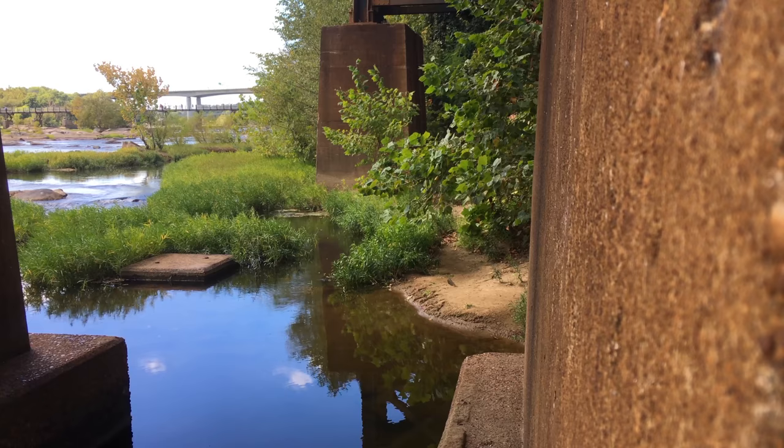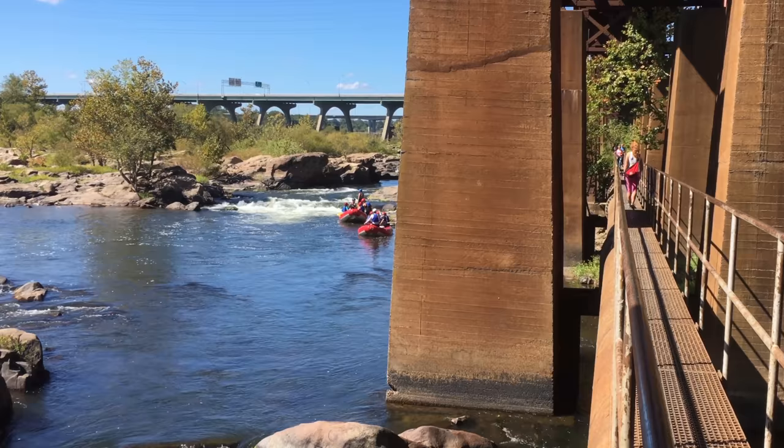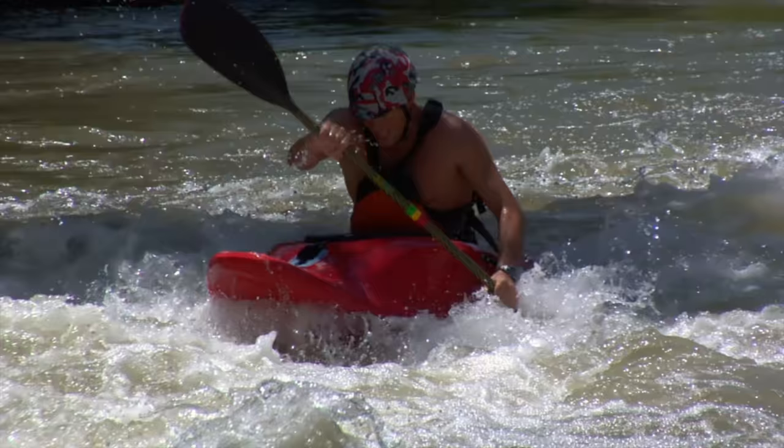The area is also known to have some semi-permanent human residents, so be sure to keep an eye out. The rapids that run the river length along the catwalk are very popular with kayakers and rafters. The whitewater is generally class 3, although there are some class 4 sections depending on conditions. This isn't a safe area for beginners.